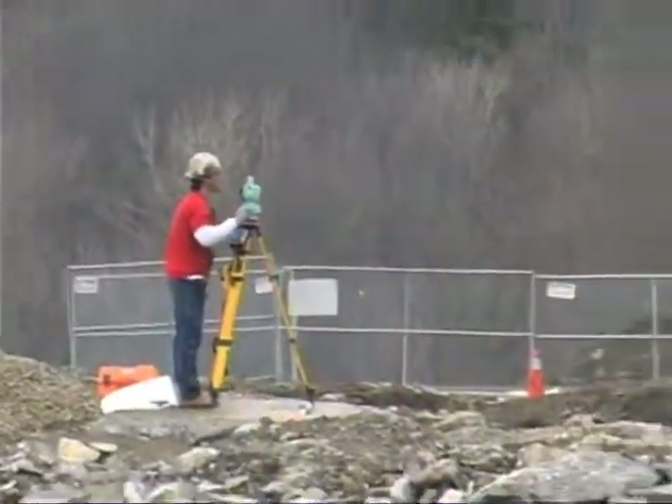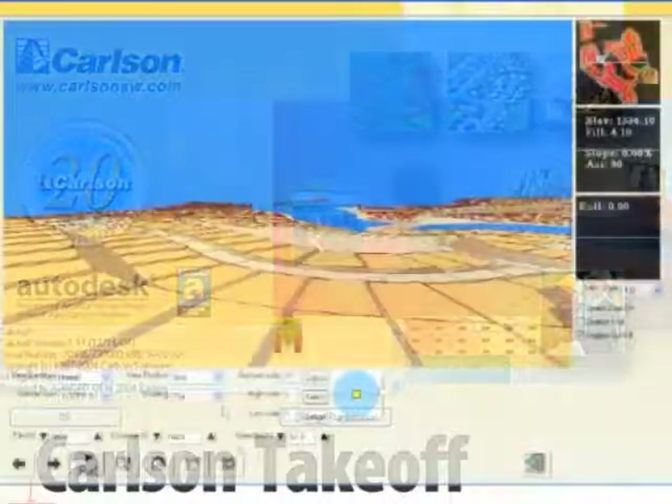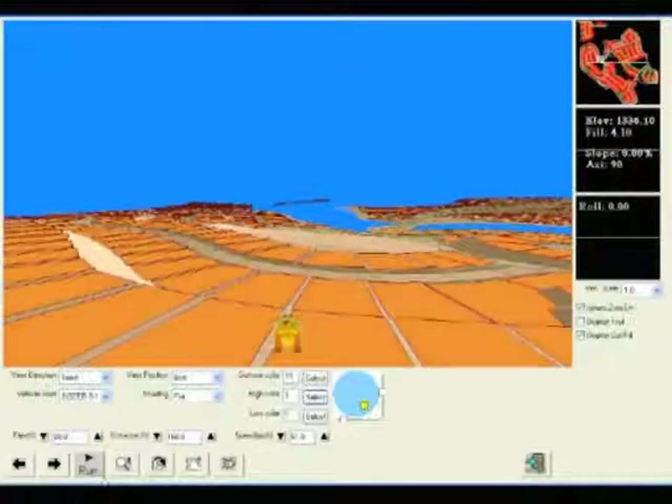Now Carlson Software has brought its software expertise to site estimating with the launch of Carlson Takeoff. Carlson Takeoff is an advanced quantity estimating software package available for site development, highway construction, and general earth-moving projects.